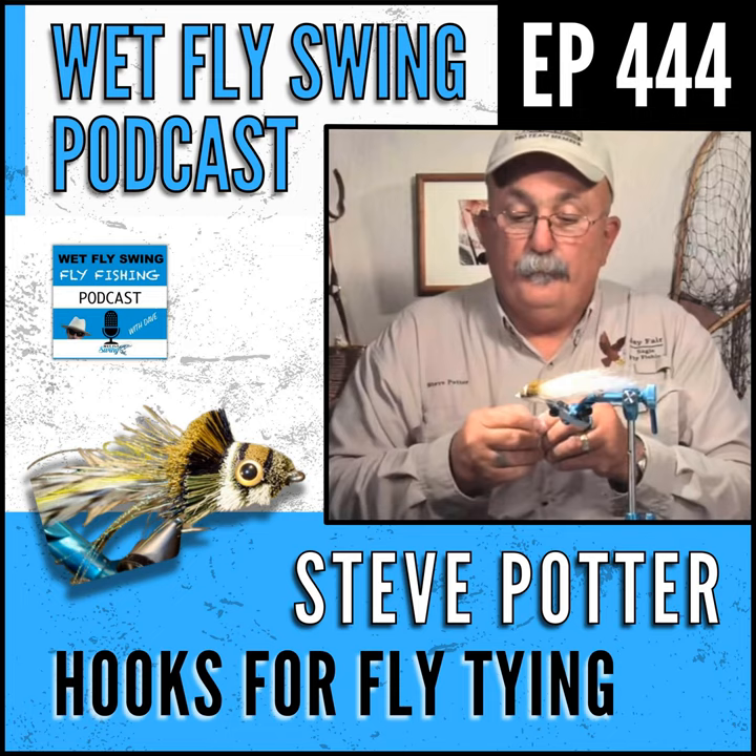Steve Potter is on the show today to dig into deer hair poppers. He walks us through the steps to choosing the right hook for the next fly you're going to be tying. We get some bass bug tips, find out who are some of the best tiers and resources he knows about, where to buy great deer hair, and dig into Steve's favorite flies and the hooks you need to tie them.